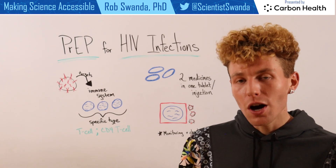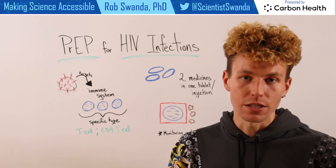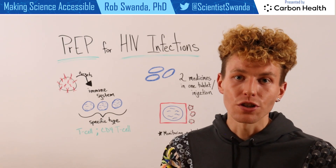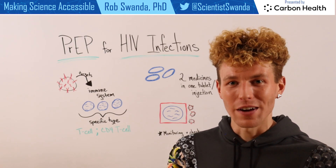When one is on PrEP, it does require continual monitoring and checkups by one's physician. So if you want more information about HIV and PrEP, a great place to start is with your primary care provider.